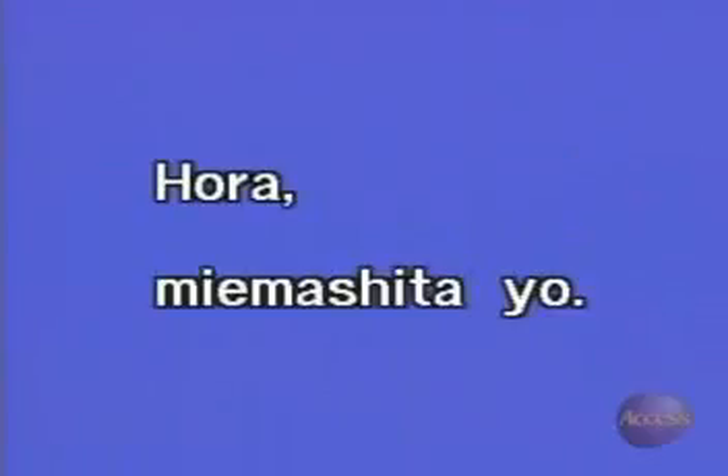This is the form used for making suppositions about the future, isn't it? And finally, ほら、見えましたよ。 This means: look, it's come into view. ほら, incidentally, is a word that's used to get people's attention and point things out.